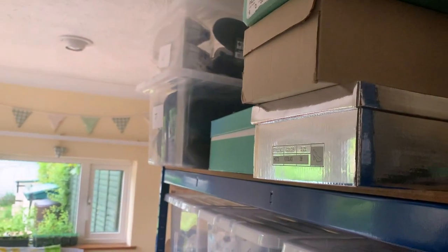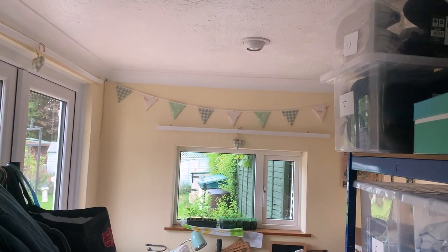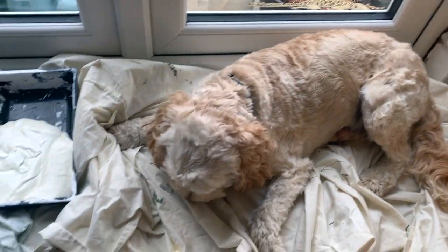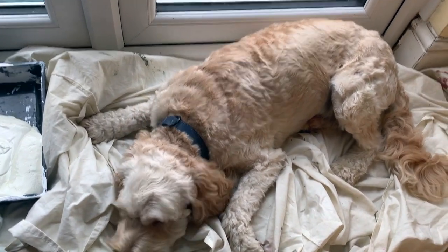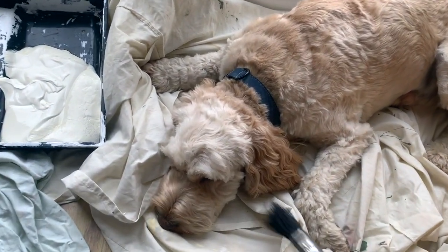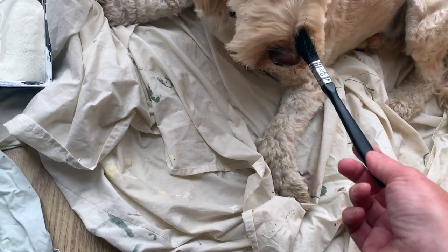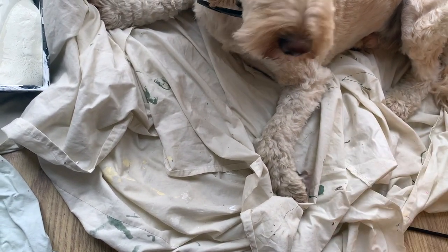Archie thinks he's going to help me with the painting. I've got my dust sheets ready and he's decided to lie down on them. I don't think that is the place to sleep, is it, silly boy!